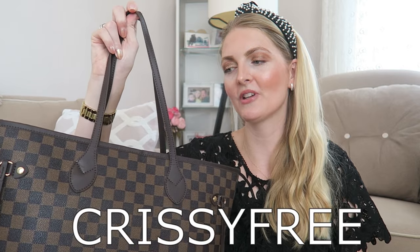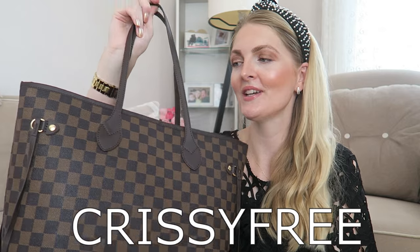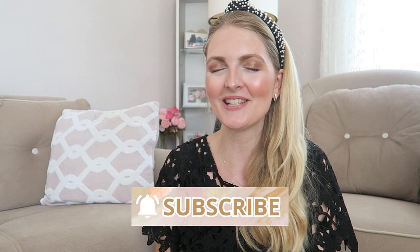I'll put the link in the description box below, and again the code will be on screen — buy one get one free on the Chrissy Totes. I really hope you enjoyed this video. If you did, please give it a thumbs up, don't forget to subscribe, and I hope to see you guys very soon in one of my other videos. Bye!